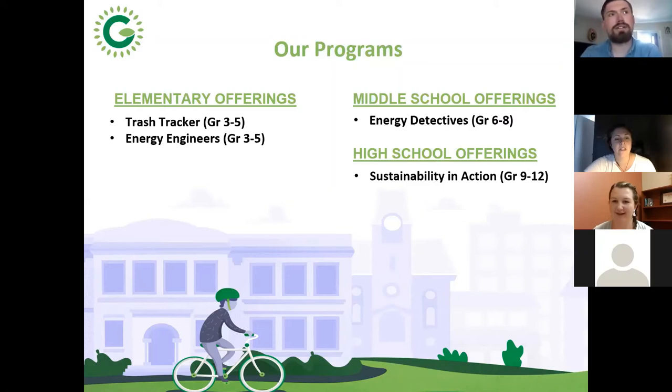At middle school we have the Energy Detectives program — an energy audit where we measure how much energy your school appliances use, whether it's a stove, fridge, computer, or printer. Students collect data, find out how much electricity things use, and look at ways to save energy around the school. Our high school offering, Sustainability in Action, is much more student-led and open — students decide what to do. Students who would normally cause trouble or be disengaged are often the ones who really get invested in these projects.